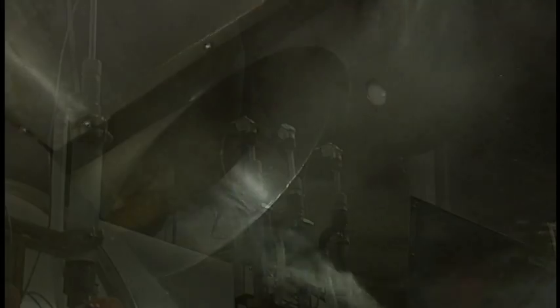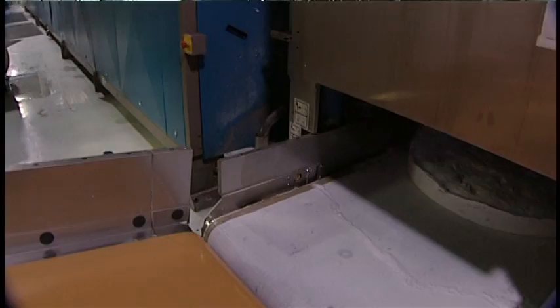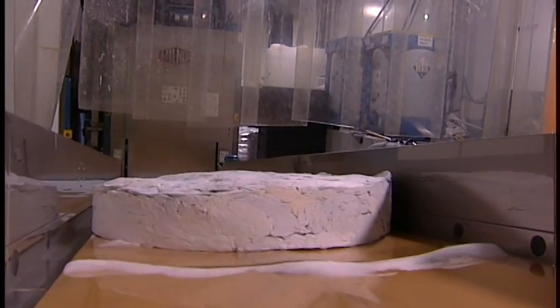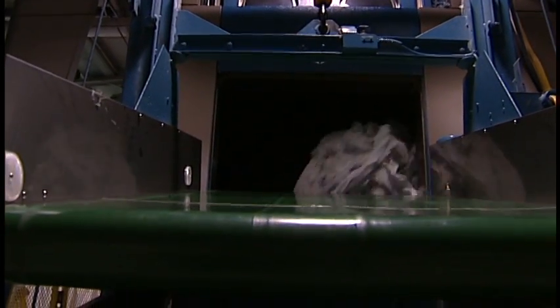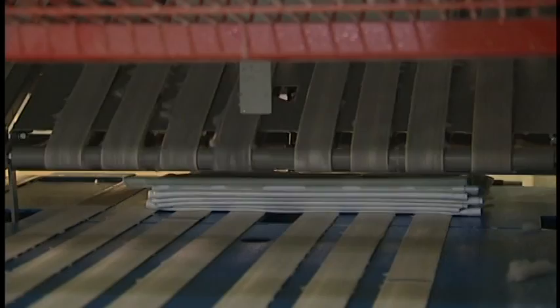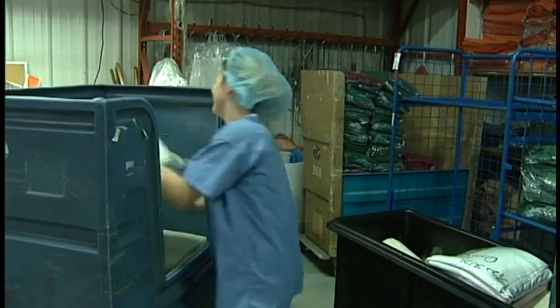Our health care linens go through basically a 12-step wash cycle. It starts with a rinse, goes through a detergent cycle, an alkali cycle, a bleach cycle, and then it's discharged to be dried. From there, it is transferred over onto what we call the clean side, where the washed linen is dried. Some of the products run through an ironer and are folded through a machine, and then it's sorted and placed in our supply area.